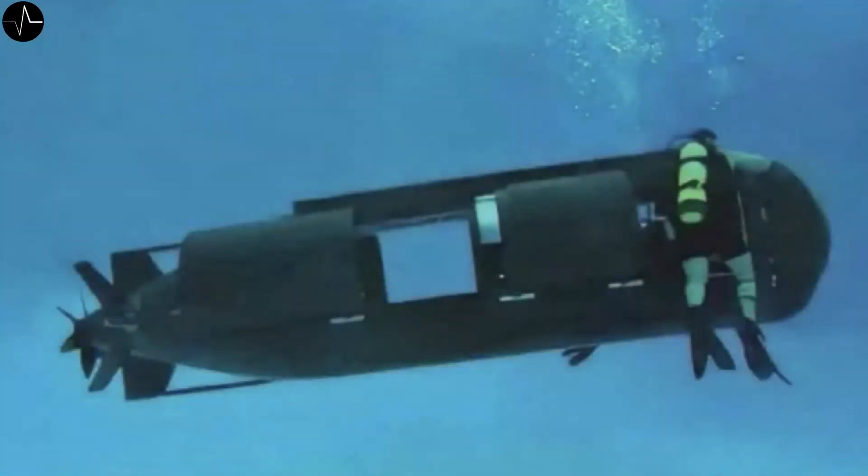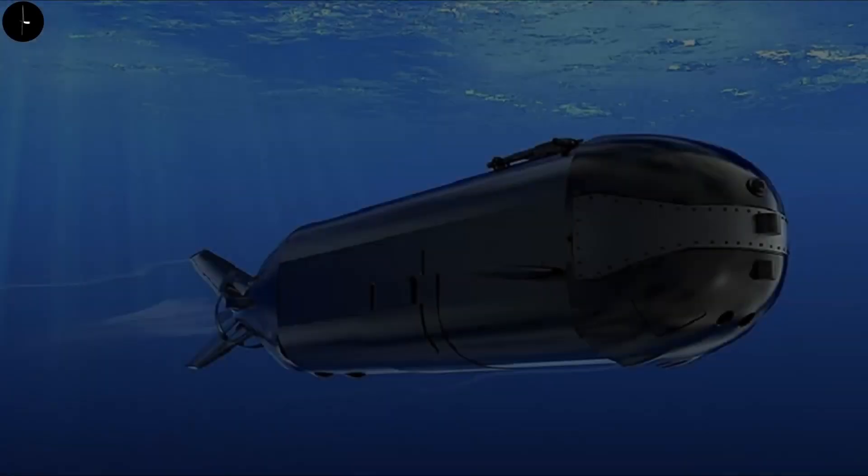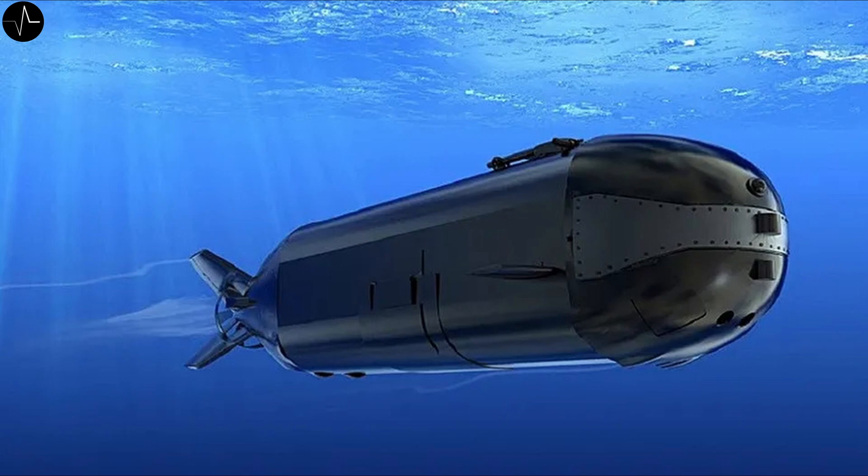The DCS can carry a crew of two and additionally accommodate up to eight passengers or equivalent cargo weighing about one ton. A unique feature of this submarine is the built-in lockout chamber, which allows the crew to travel long distances in cold waters while remaining completely dry. This provides an advantage over wet submarines, where the crew is constantly exposed to water even in tropical climates.